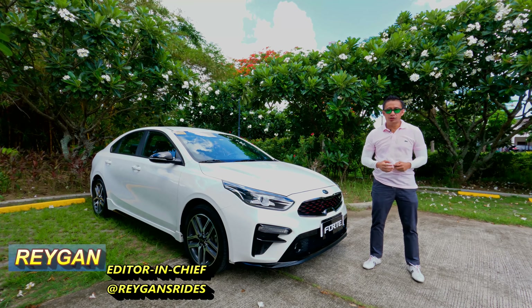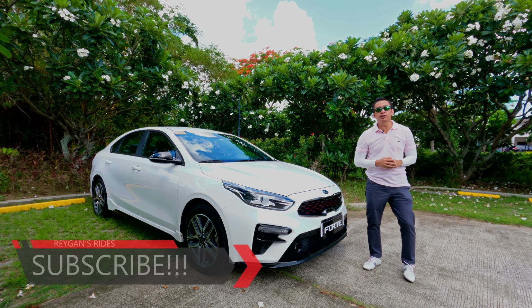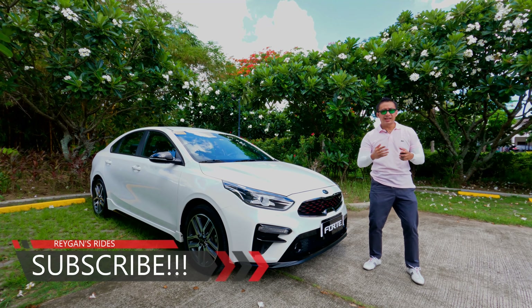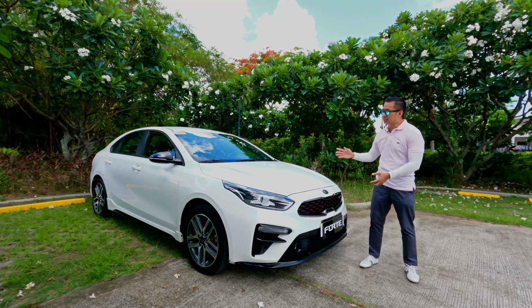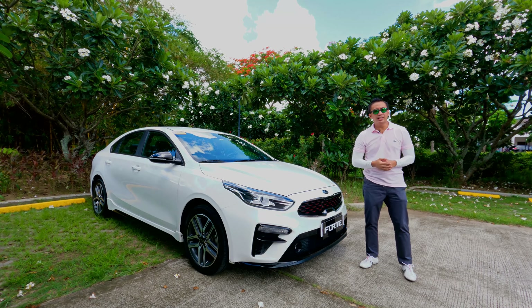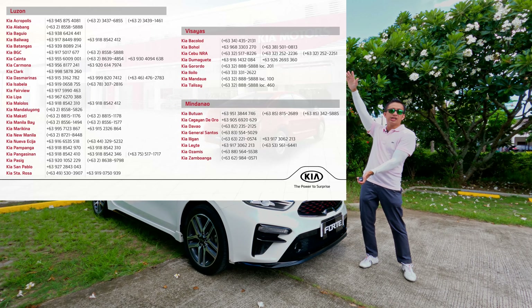Hello guys, I'm Reagan and welcome back to another car review. If you're new to my channel, I hope you click that subscribe button and become part of the Reagan's Rides family. If you're my subscriber already, sit back, relax and enjoy the show. Click that like button as well. Special thanks to Kia Philippines for lending us the Kia Forte GT for this car review. If you have any inquiries for any of the Kia vehicles, you may check out all of their dealers nationwide.